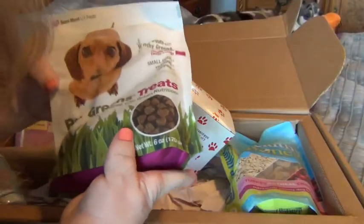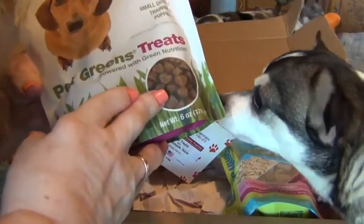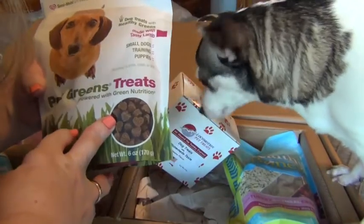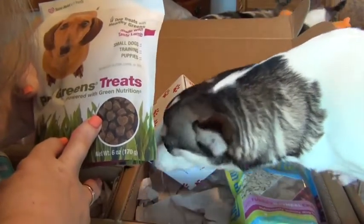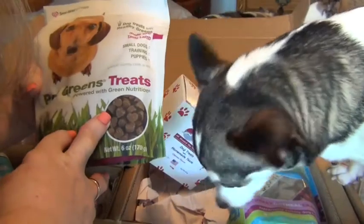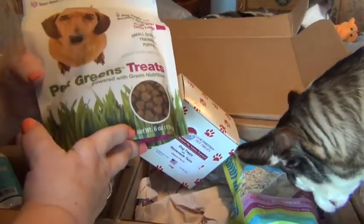The next item in their Pawwalla box — oh, this is really cute! These are little treats in the shape of hearts. Semi-moist dog treats with healthy greens, made with tasty lamb. Great for small dogs, training, and puppies. No wheat gluten, corn, or soy, and powered with green nutrients. This is a six ounce bag.